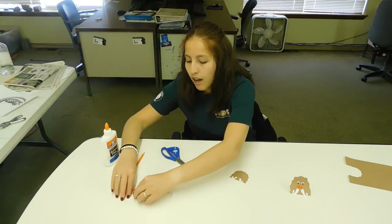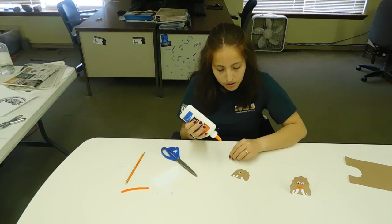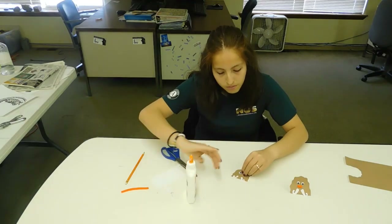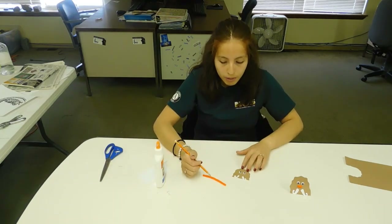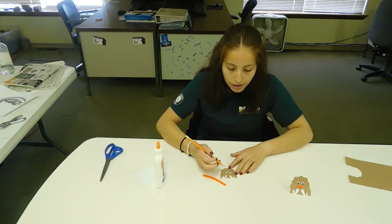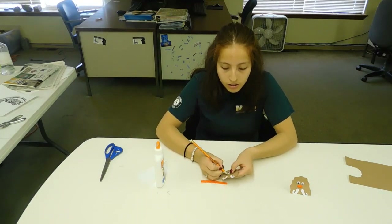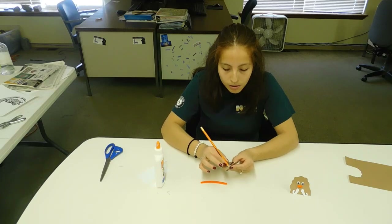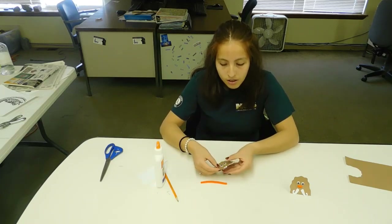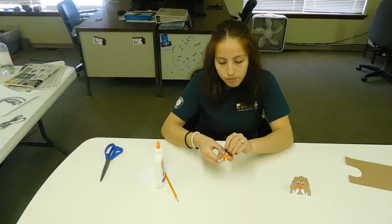Next, take your googly eyes and glue those on. Then, right above the tusks, draw two little circles. Take your pencil and carefully poke a hole on top of each little circle, then make each circle a little bit wider. Take the pipe cleaner and thread it through both holes, then pull it through.